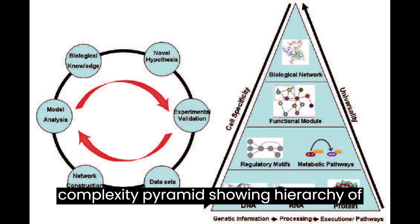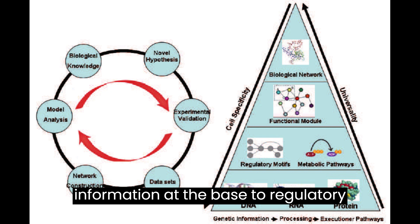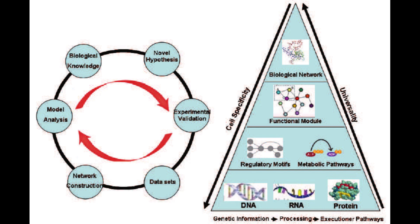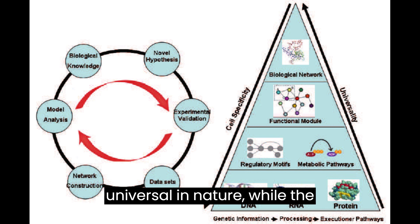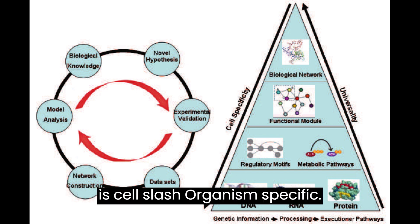Life's complexity pyramids show a hierarchy of structures from basic genomic information at the base to regulatory motifs, functional modules, and large-scale biological networks. The upward-directed information is universal in nature, while the information flow downstream of a network is cell- or organism-specific.